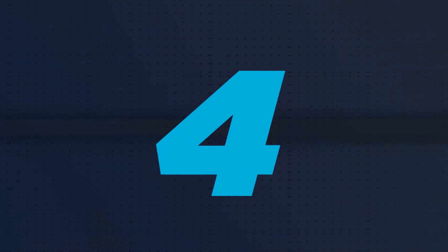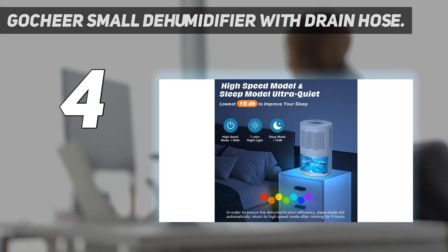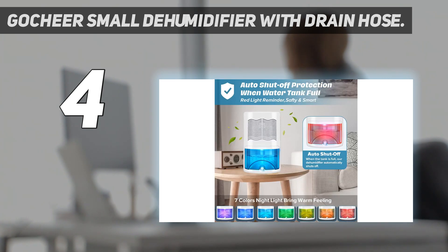Coming in at number 4: the Gochier Small Dehumidifier with Drain Hose. Another mid-size option, this Gochier dehumidifier's calling card is that it comes with a drain hose, so you don't have to worry about keeping tabs on it and emptying it every couple of days. It can effectively pull moisture from the air in rooms up to 800 square feet, and it can remove 1 liter, or around 34 ounces, of water from the air per day.